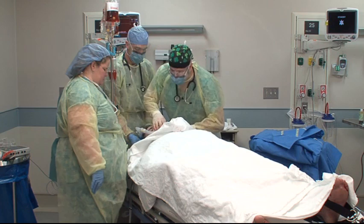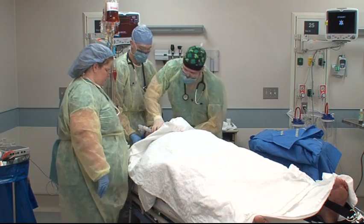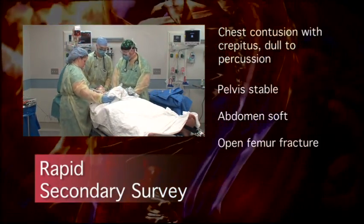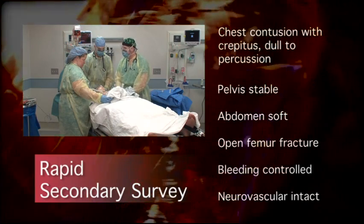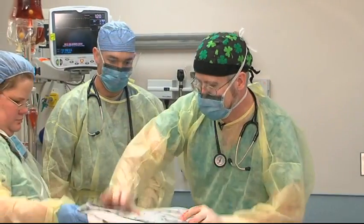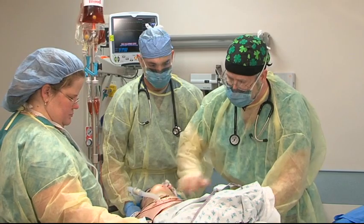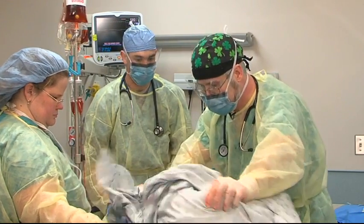Looking at his neck, the trachea is midline and the cric is in good position. His neck veins don't look distended. He's got a lot of abrasions on his chest and it feels like he's got some rib fractures — he's a little bit dull to percussion. He may very well have a hemothorax — I'd like to see that chest X-ray as soon as we get it back. His pelvis feels pretty stable. His abdomen — he's not really grimacing when I push on it and it doesn't feel distended. Not too concerned about his abdomen at the moment, but it is a possible source of bleeding.